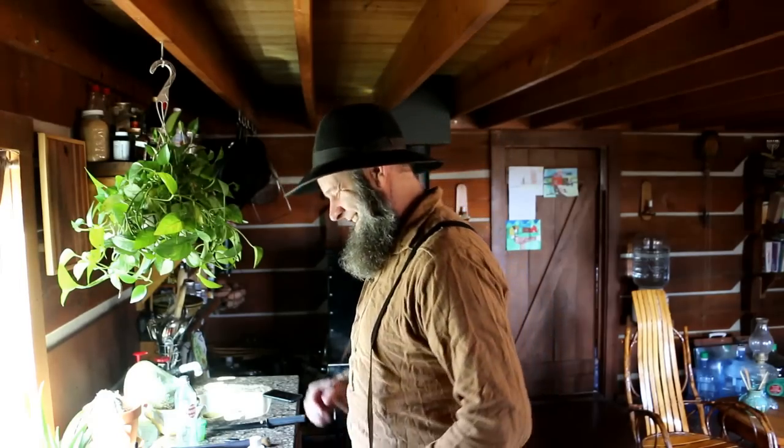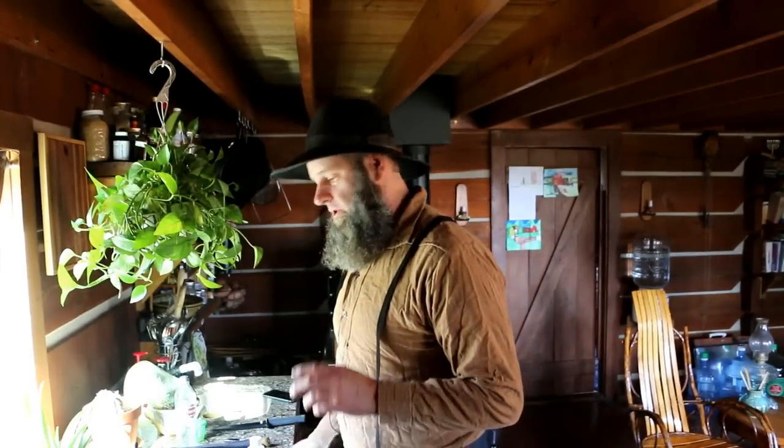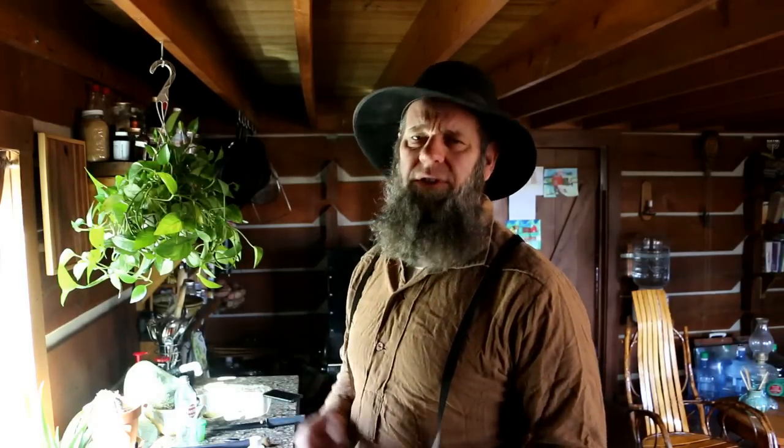Hey, what's up Homestead homies! This is Off Grid with Doug and Stacy. Today it's really cold — we had a bad wind last night and a cold front blew in. Today's high is barely 20, and this morning it was about 10. It's going to get progressively colder over the next several days. The winters in this area aren't that bad but they are cold enough to kill off some bugs and freeze some ice in the pond.